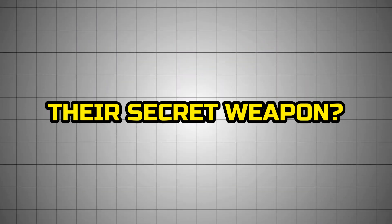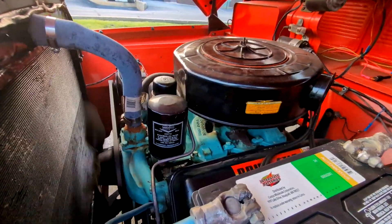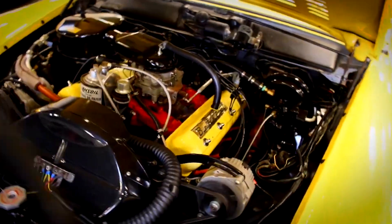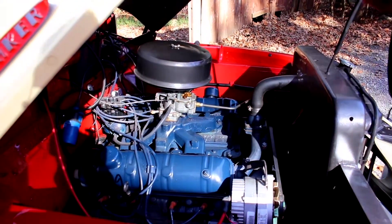Their secret weapon? The 224 V8 — a compact, short-stroke engine that looked tiny on paper but punched way above its weight. It wasn't built to shatter records. It was built to prove that even independents could stand toe-to-toe with the heavy hitters.